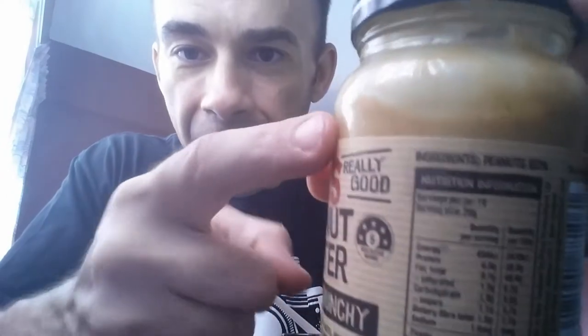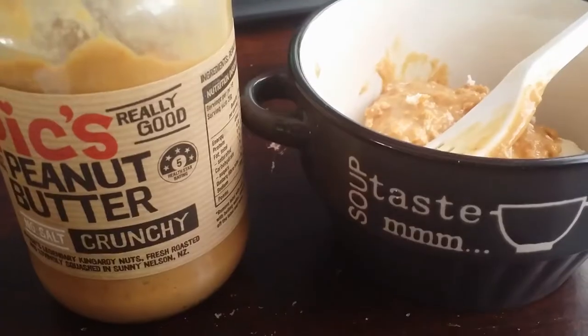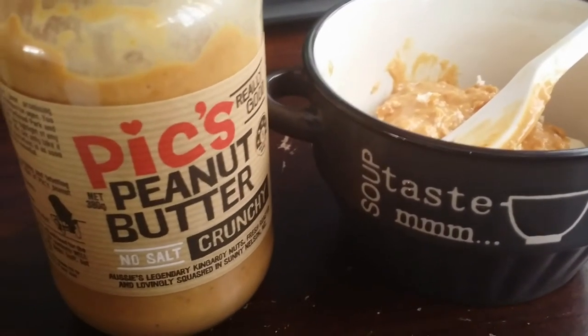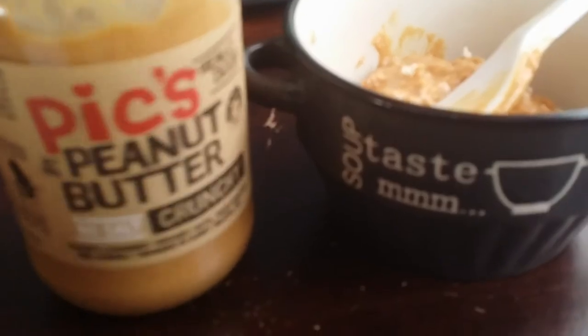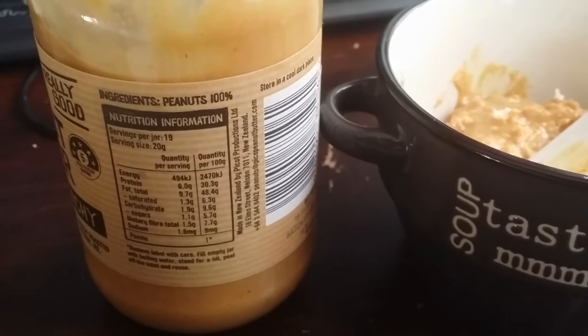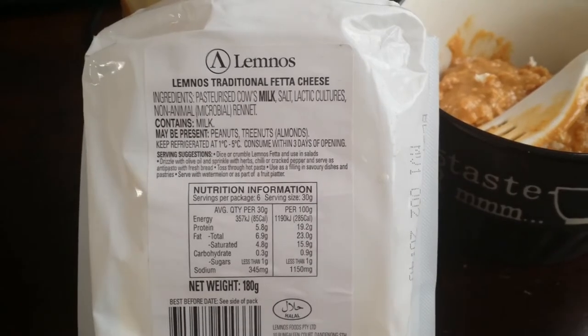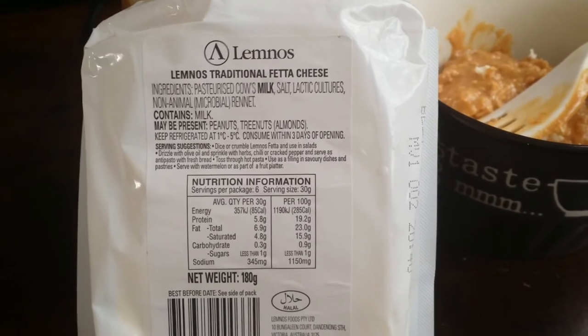Let's look at the ingredient list. With Pics peanut butter: 100% peanuts. Let's also have a look at the ingredients on our feta cheese — it's a respectable small list.